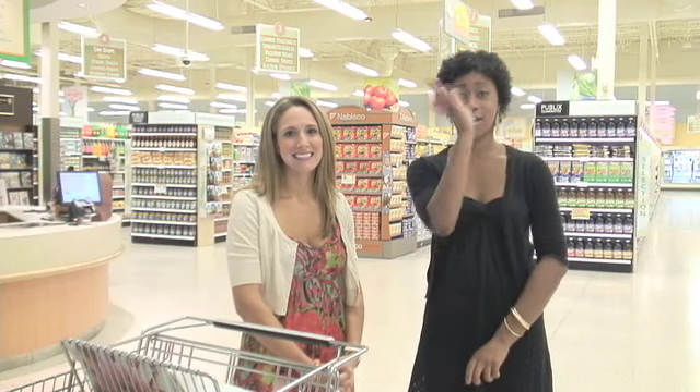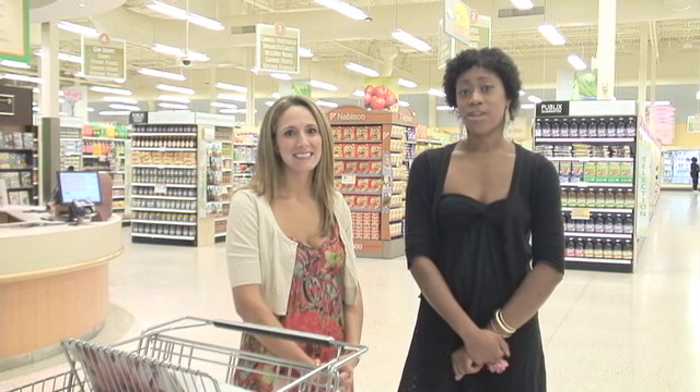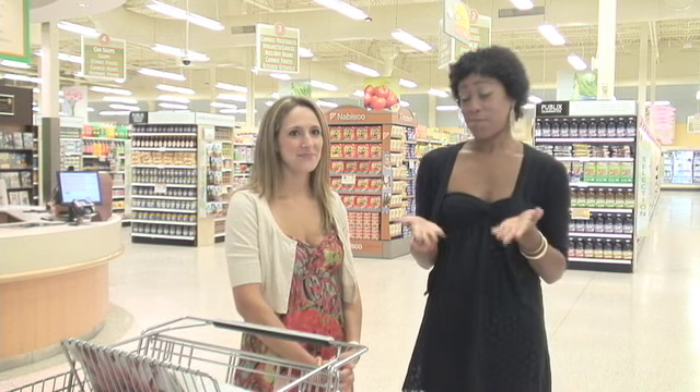Hi, I'm Elizabeth Mack, this is a Tallahassee Democrat, and today I'm at the Publix in Valorant. Joining me is Ashley Muzzo, she's going to give us a rundown on food prices and how to beat the prices, right?